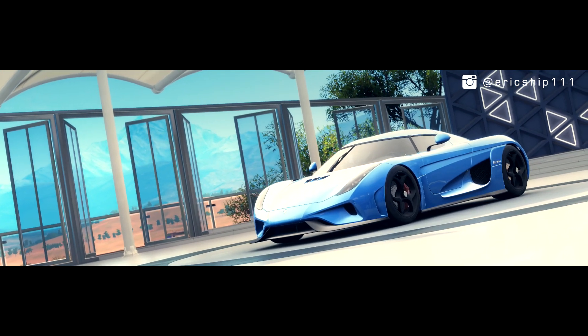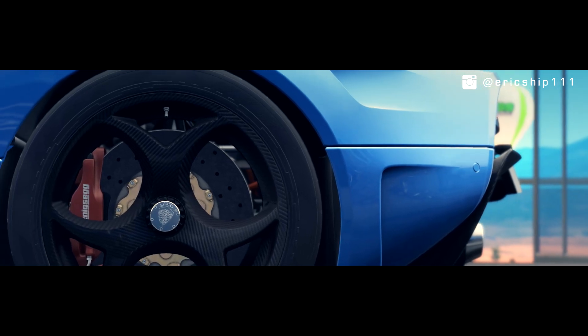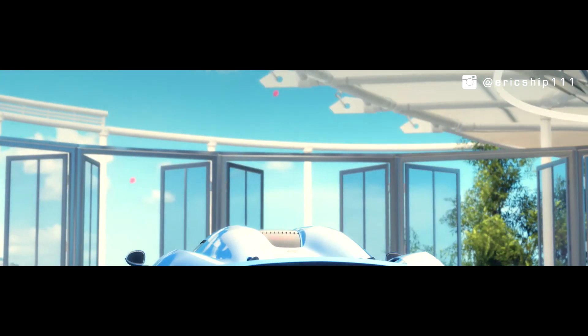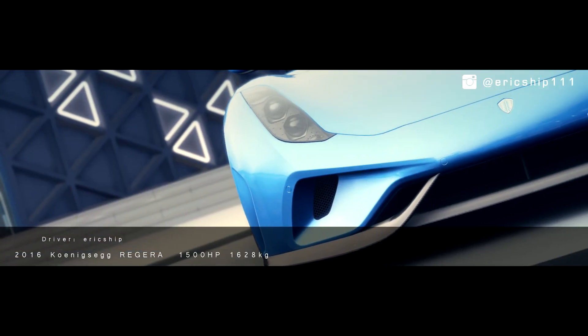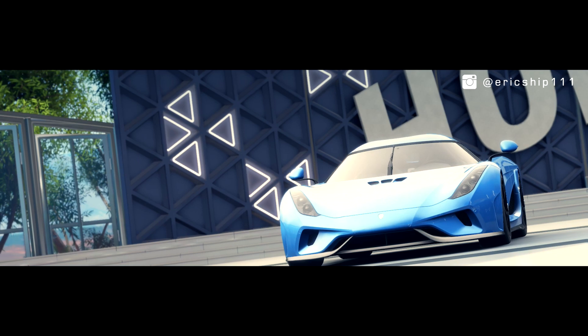Couple that with Koenigsegg's fearsome 5.0-litre twin-turbo V8 and you've got a hybrid producing 1500bhp, which means 0-60 is surprisingly 0.1 of a second slower than the McLaren P1, but it can reach a top speed of an estimated 250mph.